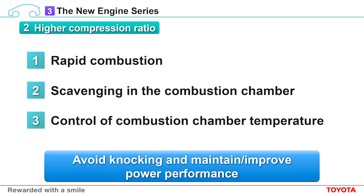Now I'd like to talk about compression ratios. Increasing compression ratios in gasoline engines can lead to abnormal combustion, also known as knocking. In order to avoid this, the timing of combustion is changed, but this leads to a reduction of output. To avoid knocking and maintain and improve power performance, we implemented three improvements in the new engines. The first is rapid combustion, which I've already talked about — as much fuel as possible will be burned as quickly as possible to prevent knocking before it can occur.